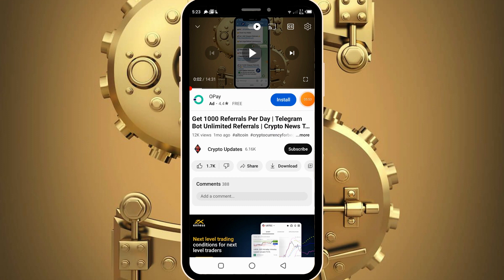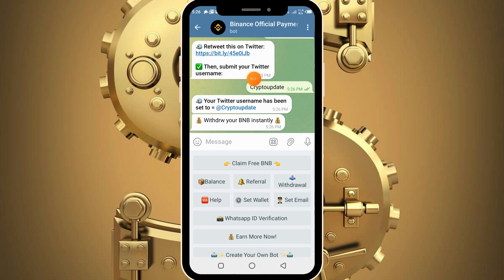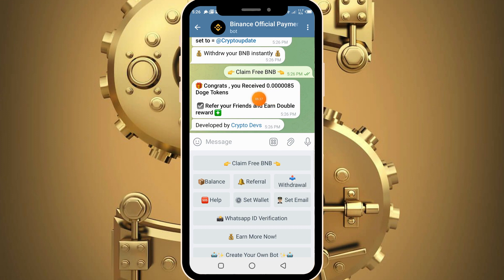Having done this, the bot tells me to retweet a particular post on Twitter. After retweeting, you can submit your Twitter username which will be used for verification, then proceed completing every other task. Make sure to complete all tasks and quickly make your withdrawals. So I have retweeted the post and submitted my Twitter username. Now I simply need to click the claim free BNB button to claim my daily reward, and it tells me I have received this amount of free tokens.